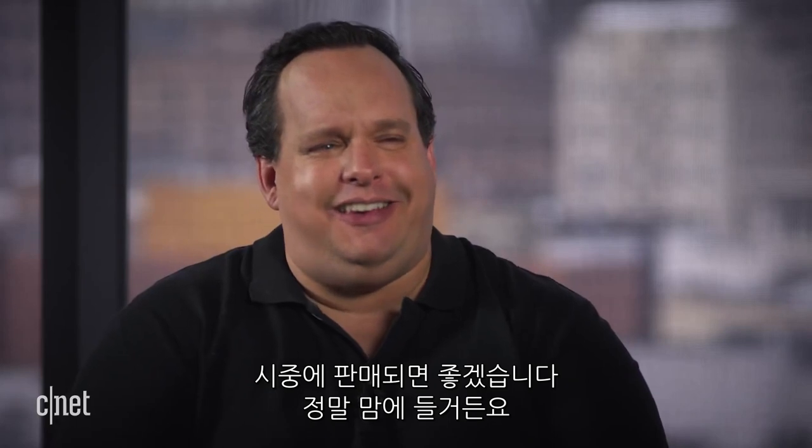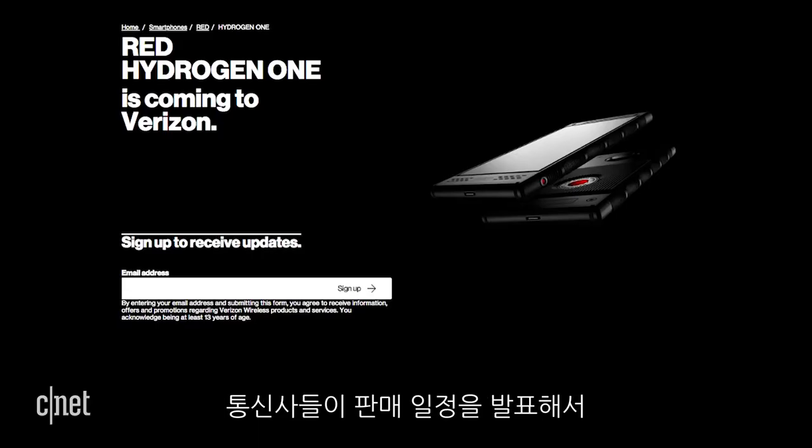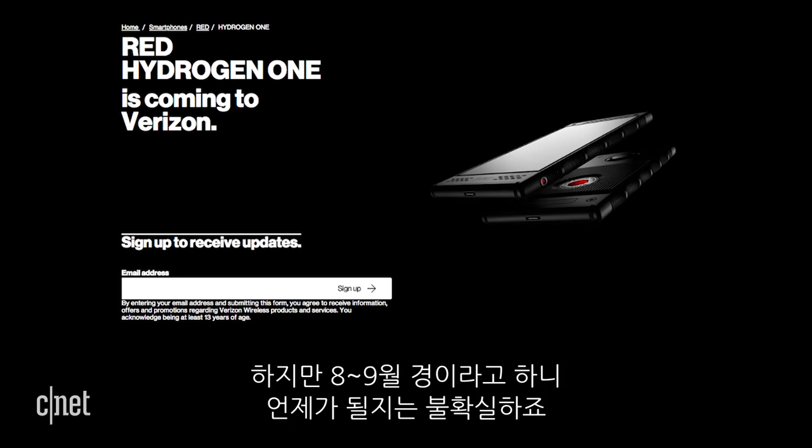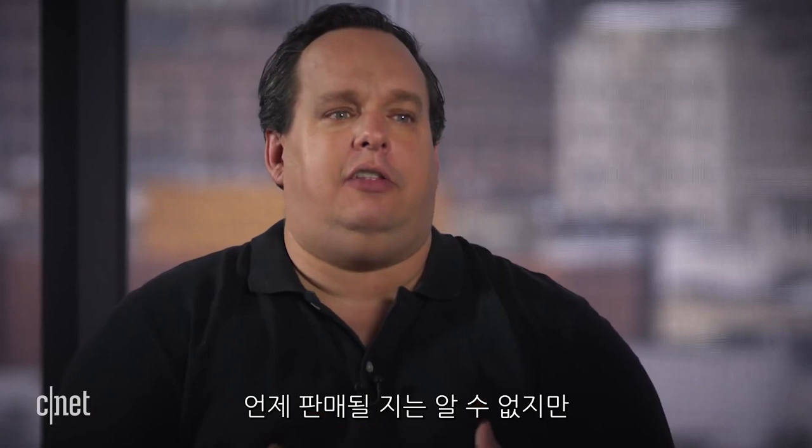I hope it goes on sale — it's a really cool looking phone. We know they had a bunch of pre-orders and have shut that down for now. Last week we heard Verizon and AT&T are on board to sell the phone, which is pretty exciting. But we still don't know exactly when. They said maybe August or September, but they also said they'd be selling it earlier this year and obviously pushed it back. The proof will be when it actually happens, but I have a feeling they're going to sell the phone eventually.